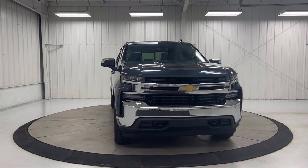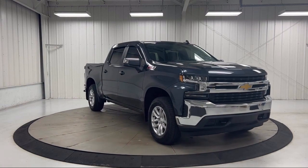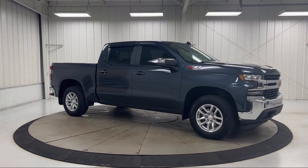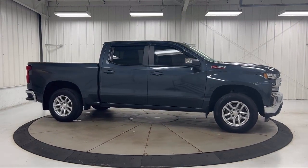It features Power Front Windows with Passenger Express Down, Chevrolet Infotainment 3 System, Apple CarPlay and Android Auto, HD Rear Vision Camera, Keyless Open and Start, and has less than 35,000 miles on the odometer.